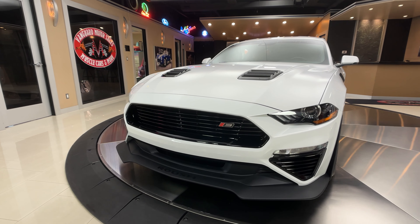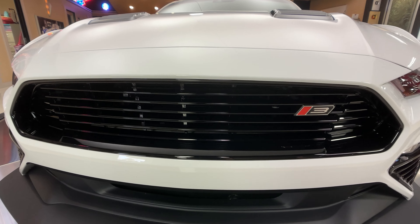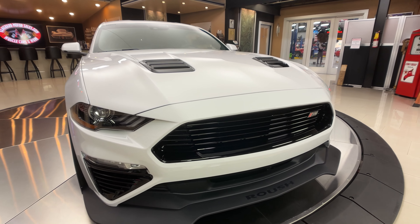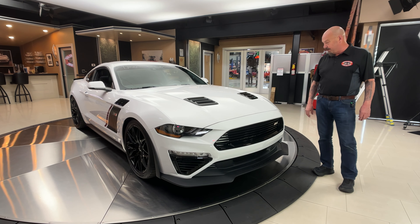They tell me 11.2 in the quarter mile, zero to 60 — 3.6 I think. She is a rocket ship, very, very close to the GT500.